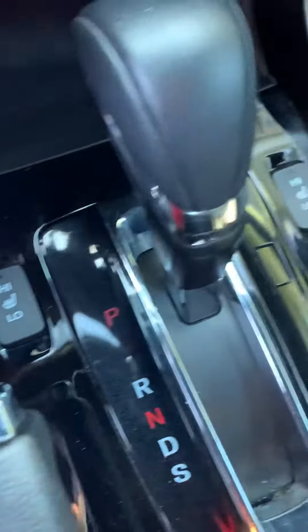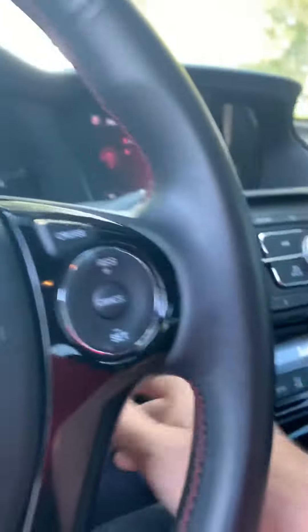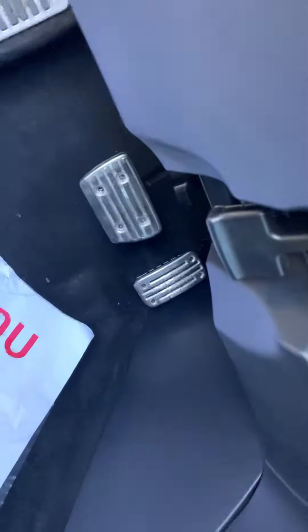Heated seats, charge port, and then the nice perforated leather with the red stitching. It's really nice. And you can see the sport pedals down there.